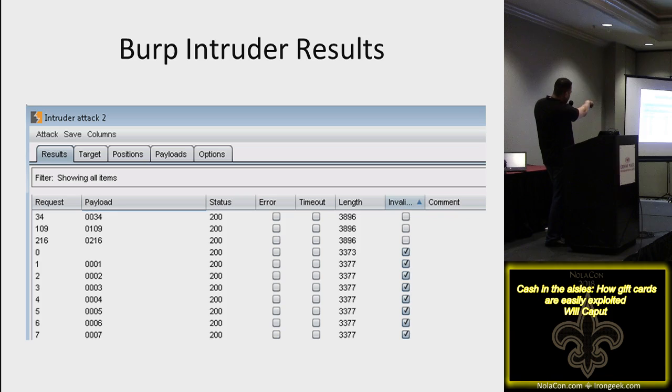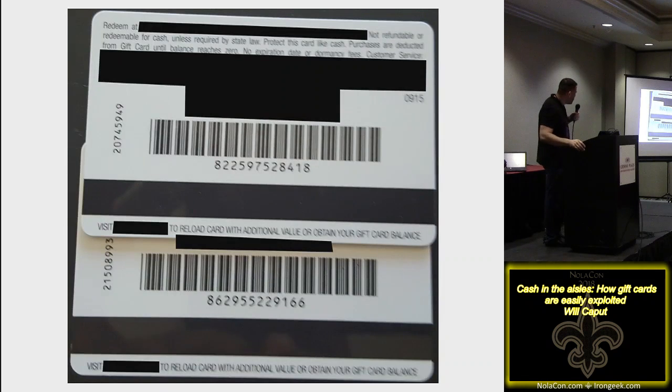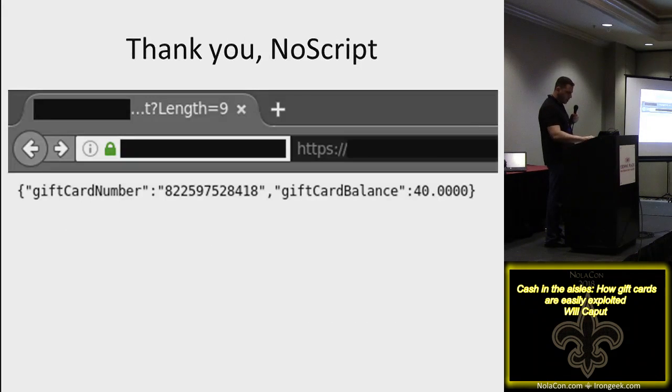Burp Intruder results from that brute force show three valid cards in a group out of ten thousand possible — three per group versus one on other vendors. A movie chain's cards increment by one, picked up from different parts of the country but all following the exact same pattern. You don't need to know the first 12 octets because the pattern is consistent all the way across, starting around eight million and going forward. Many won't have money, but once you enter a card number it returns a JSON response with the balance.